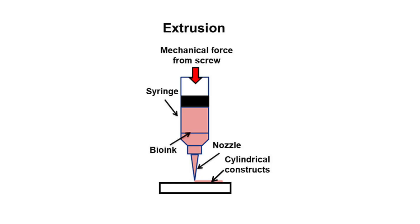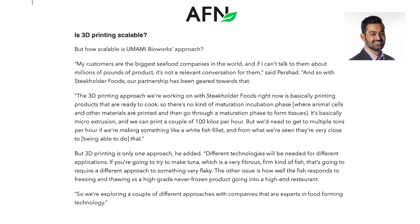With the Umami Bioworks approach to their fish, it's basically micro extrusion. They can print a couple hundred kilos per hour, but they need to get to multiple tons per hour if they're making something like a white fish fillet — and Stakeholder Foods is reportedly very close to that. Of course, 3D printing is only one approach; different technologies will be needed for different applications.